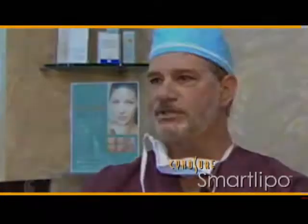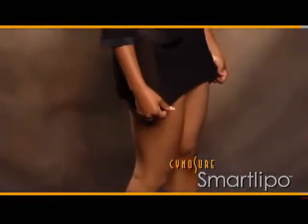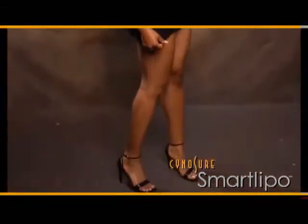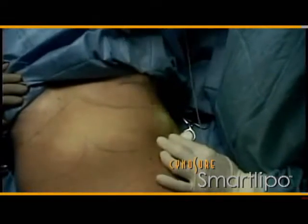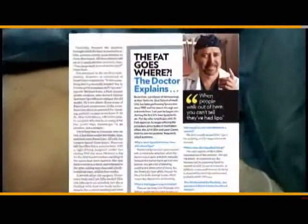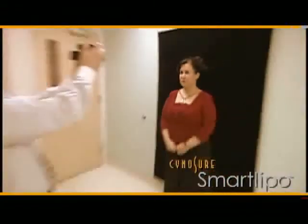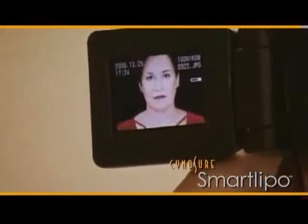Patients can finally obtain the body shape they've wanted with very little downtime. It was easier than I thought it would be, and the downtime — there was really no downtime at all. I had the procedure on a Saturday, didn't take any painkillers the next day, and was back to work the very next day.